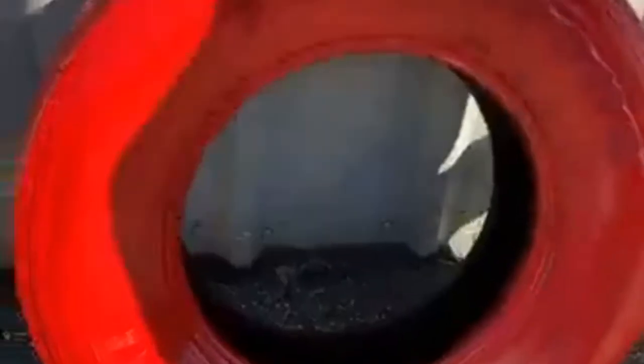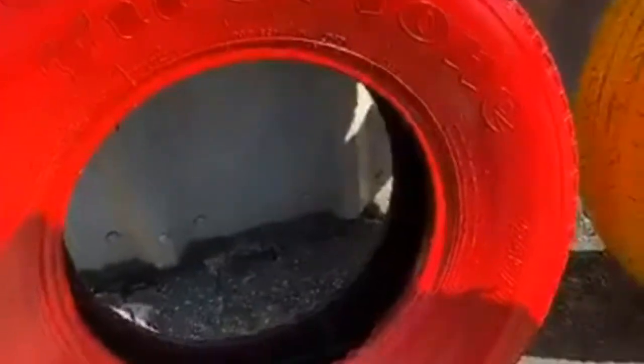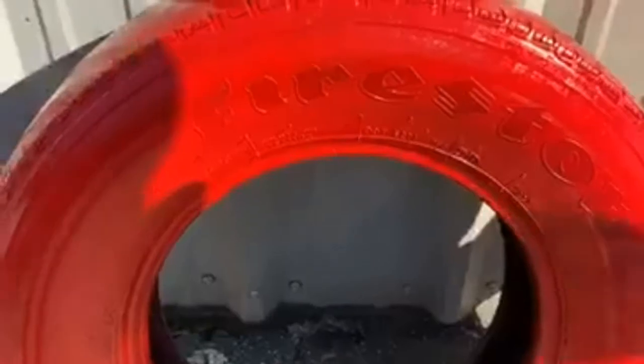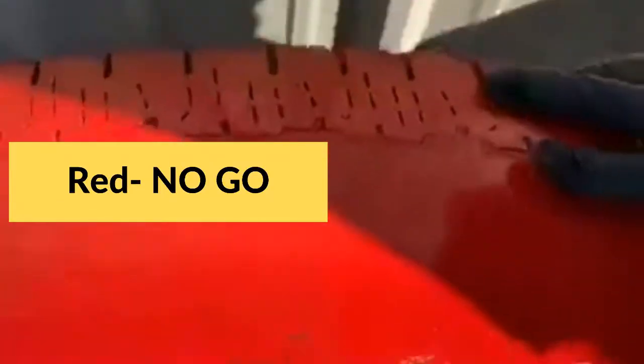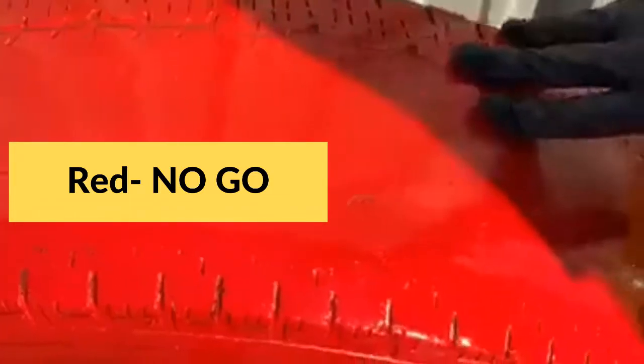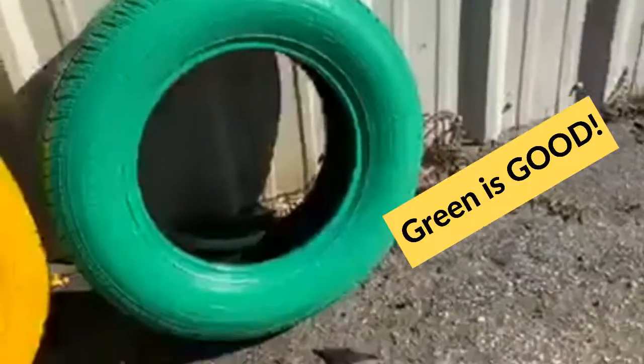What about this red tire? Well, unless you're a drag racer on an authorized track, you don't want this tire. You're going to slide all over the road in wet conditions — it's so smooth you could almost use it as a rolling pin.